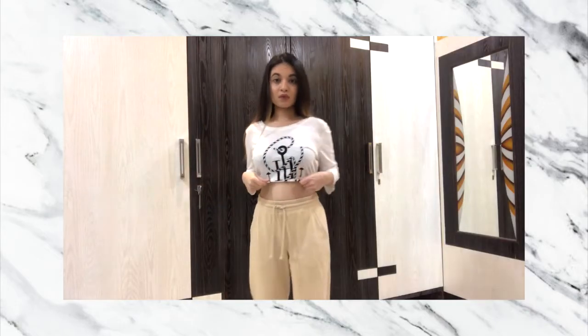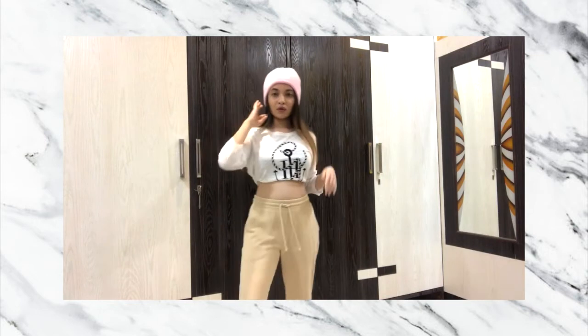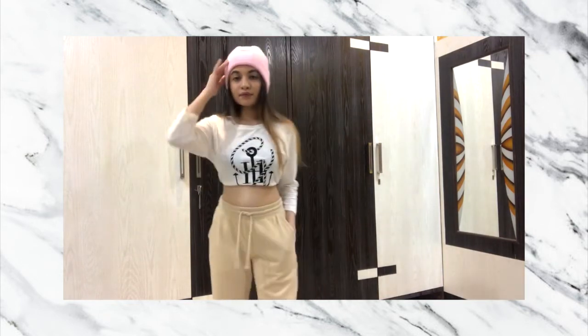For look number nine, I again paired my beige joggers with this long sleeve top from Tommy X GG. I kind of wasn't feeling this outfit, so I tried to add a little beanie to step it up a little.